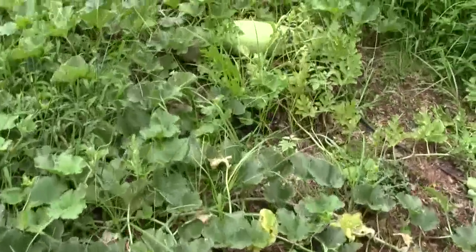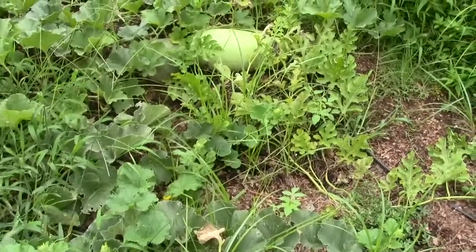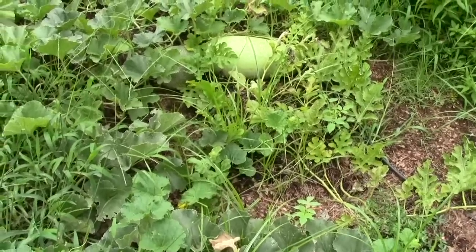You can see that other cantaloupe — excuse me — besides that Alibaba. I'm going to have to thump that one because it's probably time to pick.